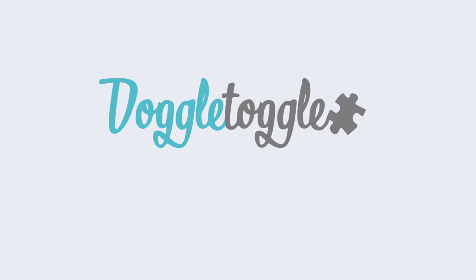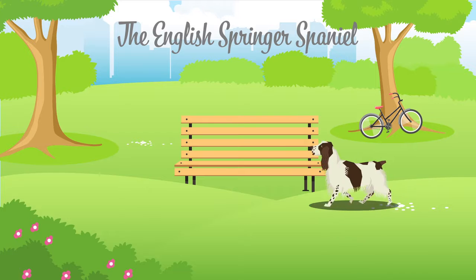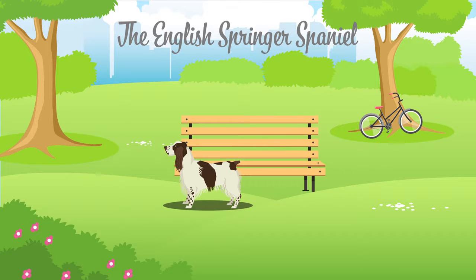Welcome to Doggle Guides by Doggletoggle.com — Reducing Abandonment by Increasing Your Knowledge. In this video we will be talking about the English Springer Spaniel, which is categorised by the Kennel Club as a gundog.